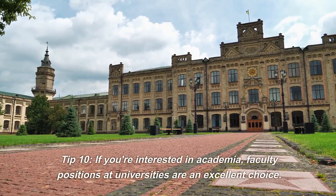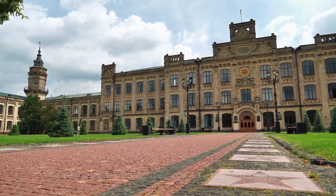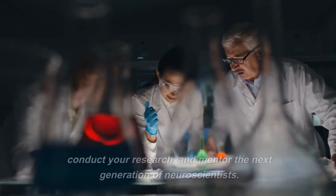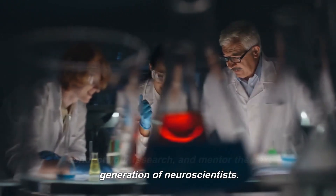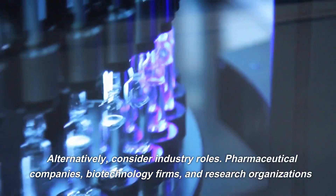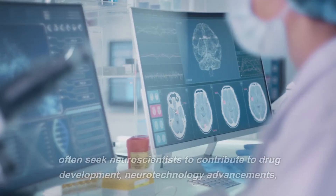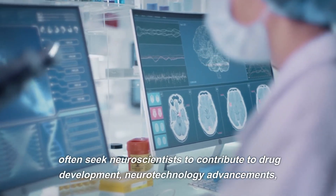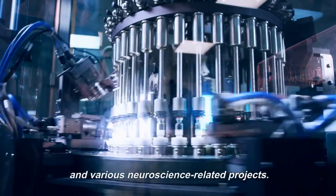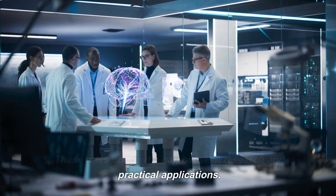Tip 10. If you're interested in academia, faculty positions at universities are an excellent choice. Here, you'll have the opportunity to teach neuroscience courses, conduct your research, and mentor the next generation of neuroscientists. Alternatively, consider industry roles. Pharmaceutical companies, biotechnology firms, and research organizations often seek neuroscientists to contribute to drug development, neurotechnology advancements, and various neuroscience-related projects. These roles bridge the gap between research and practical applications.